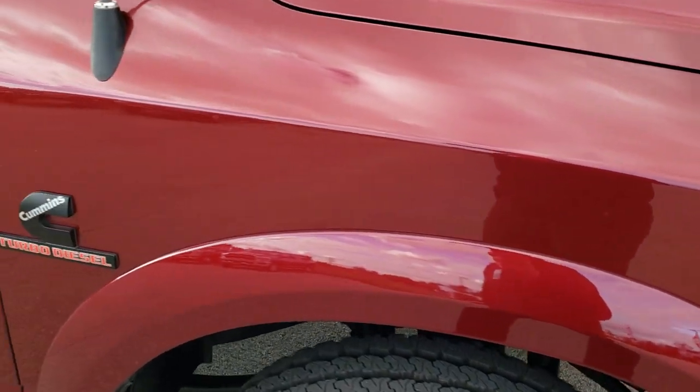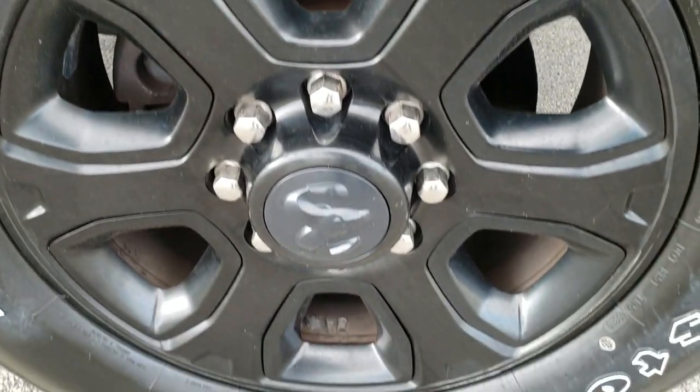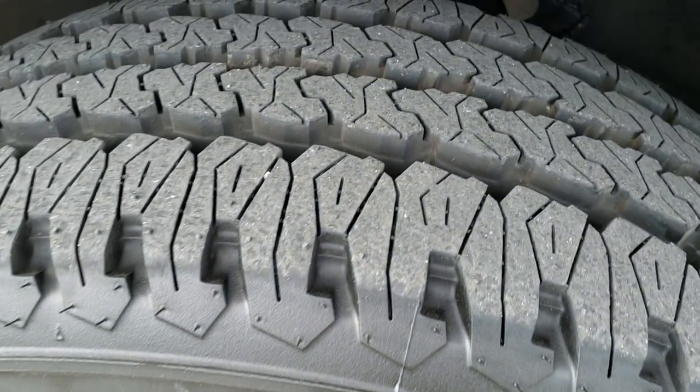The passenger side is in very nice shape — no dents or dings on that passenger rim, no scuffs or scrapes, and that tire is brand new as well.